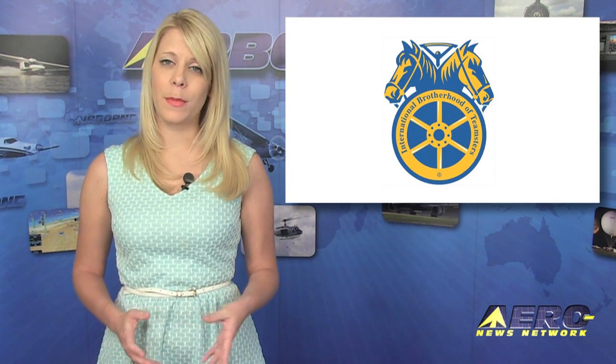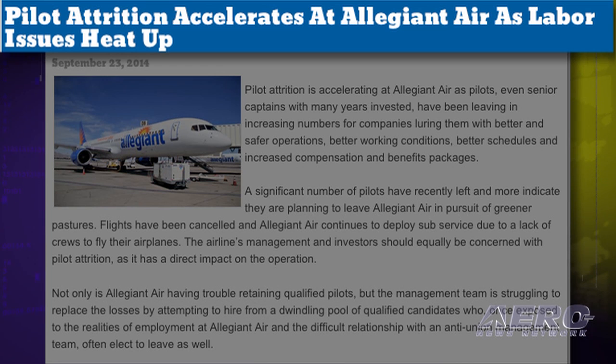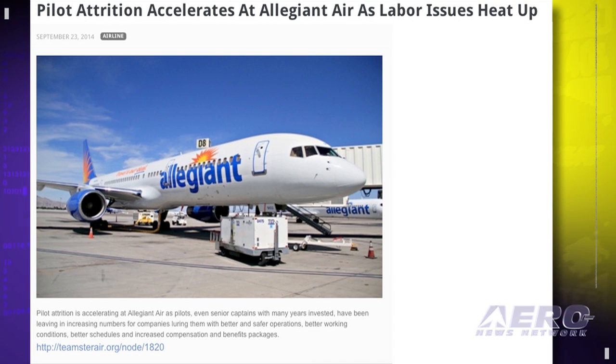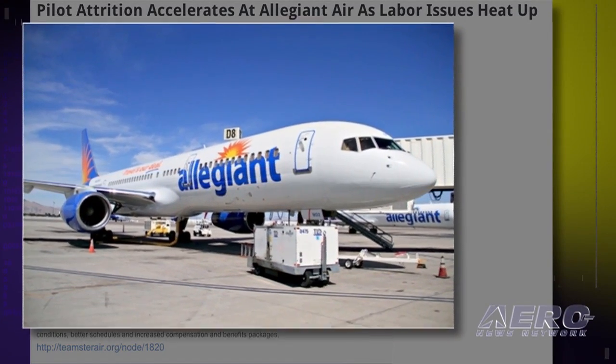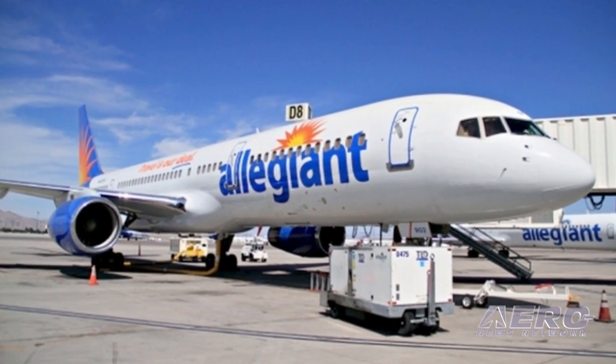Welcome back. According to Teamsters Local 1224, pilots at Allegiant Air are voting with their feet. The union says that a significant number of pilots have recently left and more indicate they are planning to leave Allegiant Air in pursuit of greener pastures. Even senior captains with many years invested have been leaving in increasing numbers for companies offering better and safer operations, better working conditions, better schedules, and increased compensation and benefit packages. The pilots and the unions representing them claim they are urging management to address the underlying conditions at the root of the crew shortage.